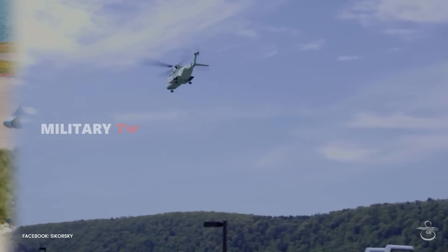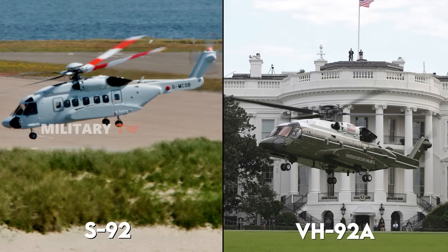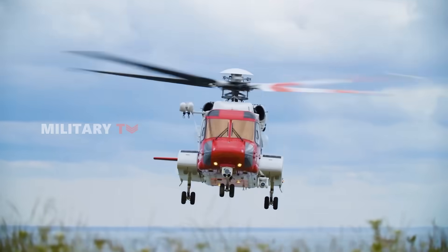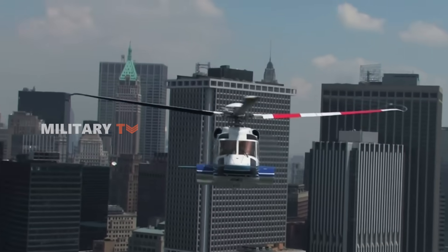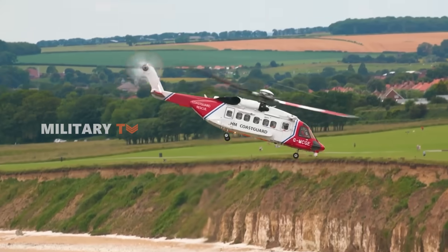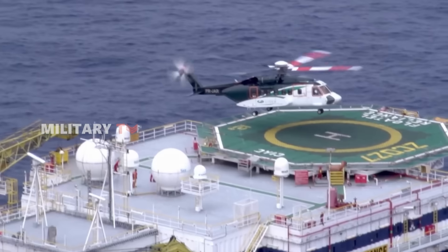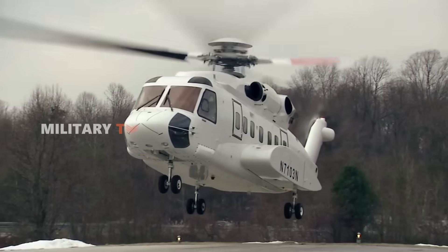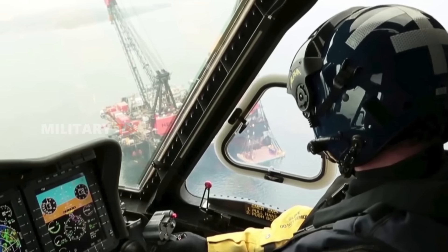The modifications to the VH-92A showcase the outstanding capabilities of the S-92. This helicopter is designed for a variety of missions, ranging from offshore energy transportation and search and rescue operations to head of state missions. The S-92 is recognized as a dependable helicopter model, boasting a strong track record in performance and technology, along with new features that enhance safety and reliability.